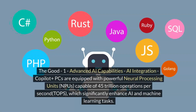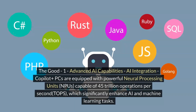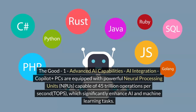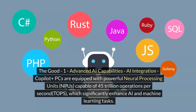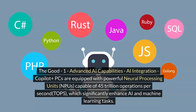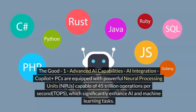The Good. Number 1: Advanced AI Capabilities. Co-Pilot Plus PCs are equipped with powerful neural processing units, capable of 45 trillion operations per second, which significantly enhances AI and machine learning tasks.